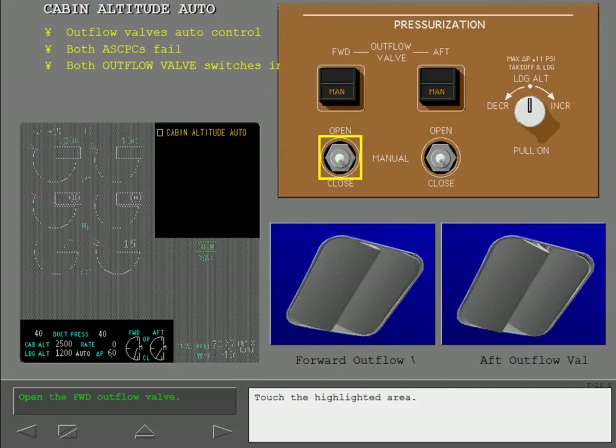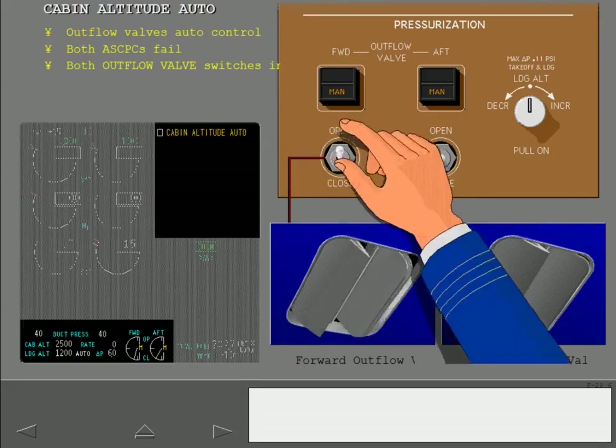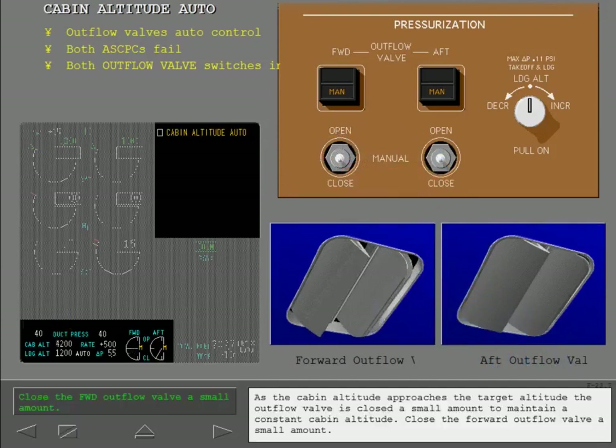As the cabin altitude approaches the target altitude, the outflow valve is closed a small amount to maintain a constant cabin altitude. Close the forward outflow valve a small amount.